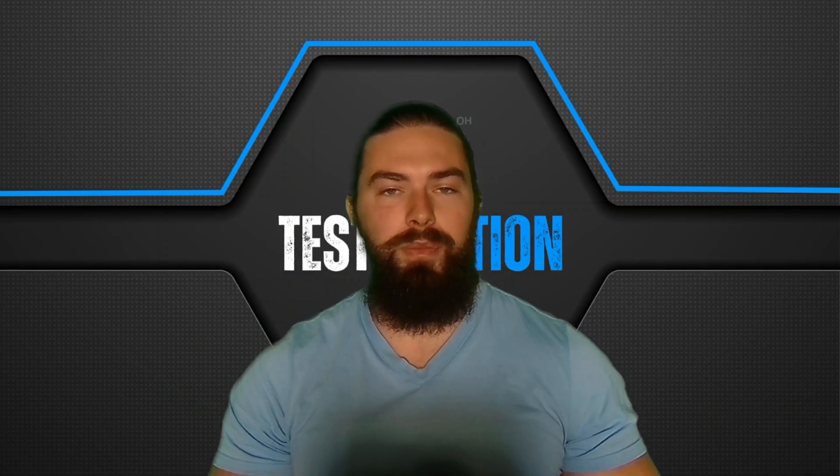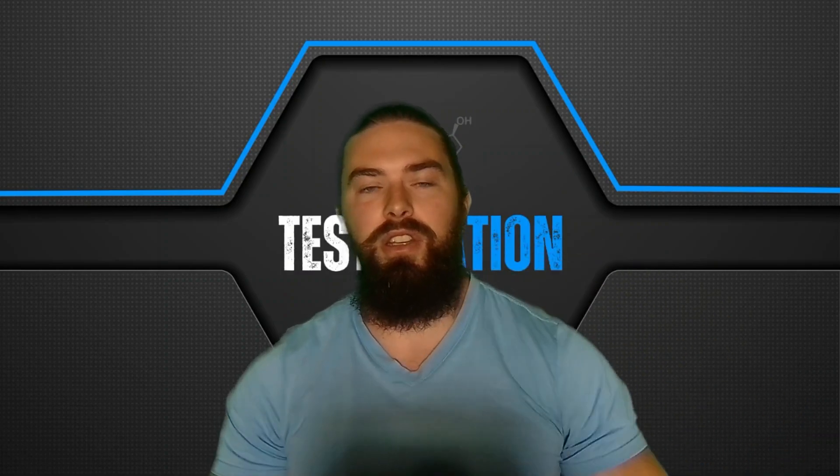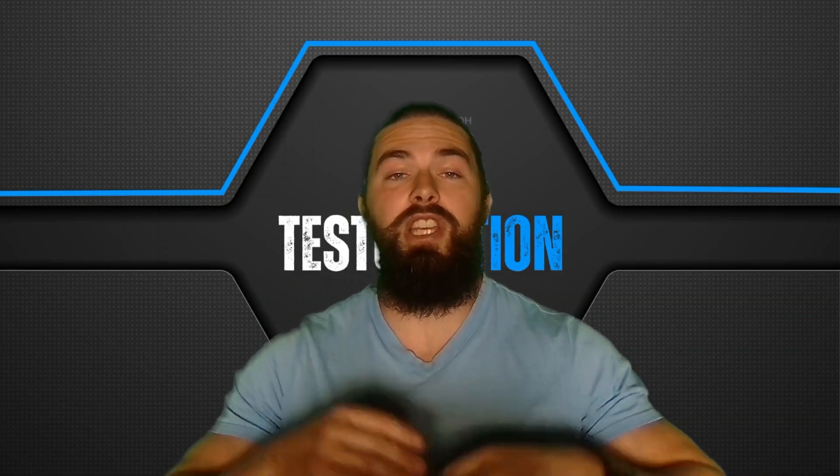Alright guys, I hope this was helpful and insightful and you learned something new. If you would like to maximize your testosterone, I have a free ebook — link is in the description. If you have used tribulus before, please let me know in the comments how that worked for you. I'll check you in the next one. Cheers!